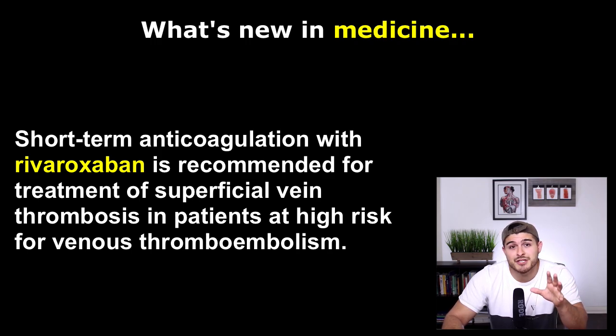Both groups had similar rates of symptomatic venous thromboembolism, progression or recurrence of superficial vein thrombosis, and all-cause mortality at 45 days was reduced as well. There weren't any major bleedings in either group. Because of this evidence, rivaroxaban appears to be an effective anticoagulant for patients with superficial vein thrombosis. The key reason this matters is that fondaparinox is subcutaneous, so oral rivaroxaban will likely be more convenient and less expensive for patients.